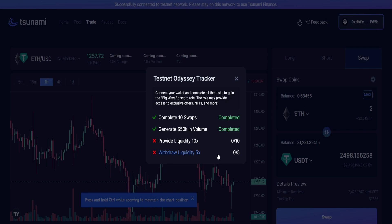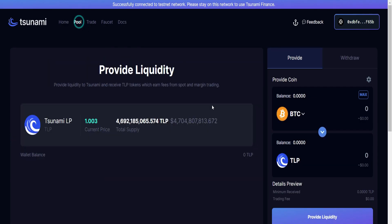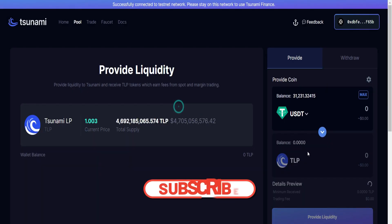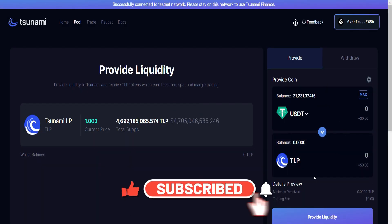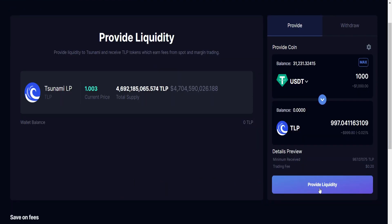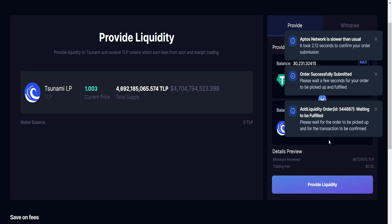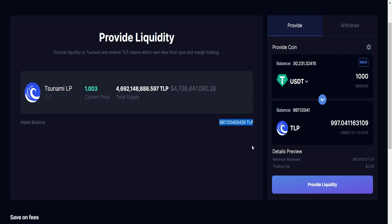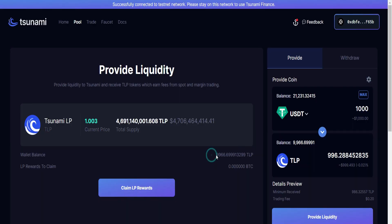Head straight to the Pool. You can see we have to provide liquidity in TSUN, which is their own token. Come to this side and select where we have some funds, which is USDT. Click on this — we'll provide some USDT as liquidity and we're going to do this 10 times. Enter an amount of 1000, then click Provide Liquidity and approve it. Wait for that to be filled successfully. Liquidity provided — you can see our balance has appeared here and we have a new balance.